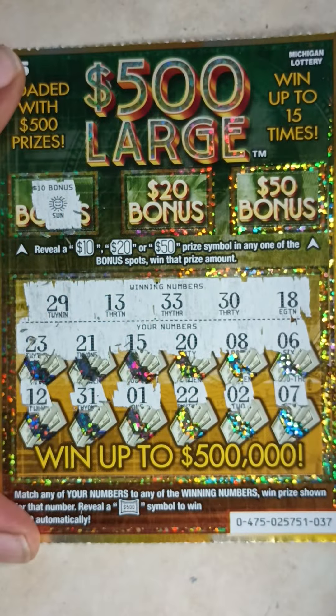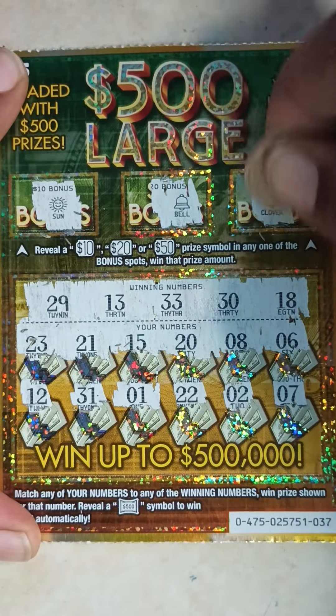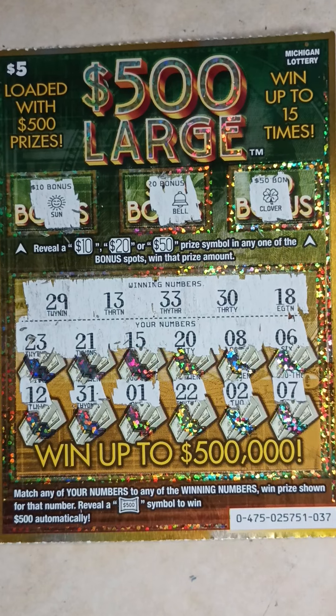Here are the bonus spots — see if we can get a 10. We got a sun, another sun, a bale, and a clover. So ticket 37 is a loser.